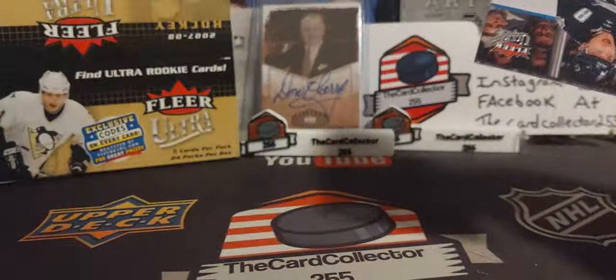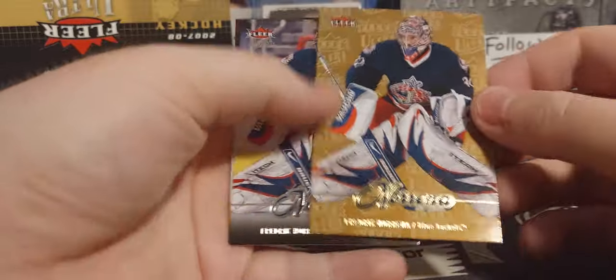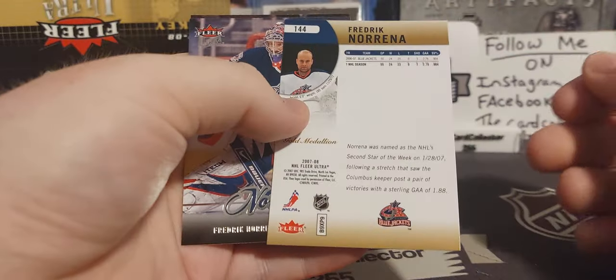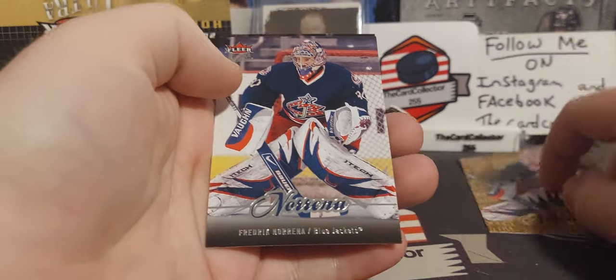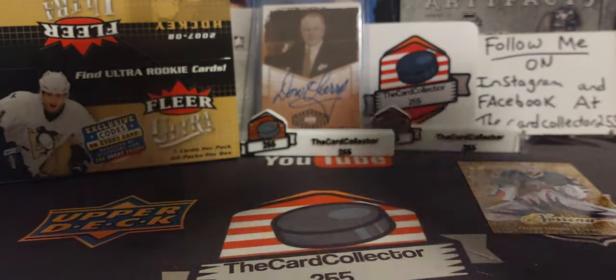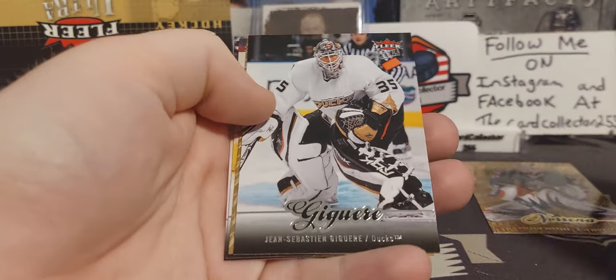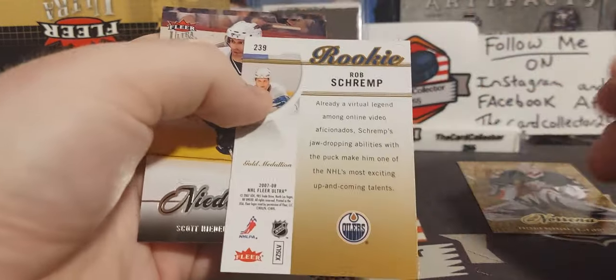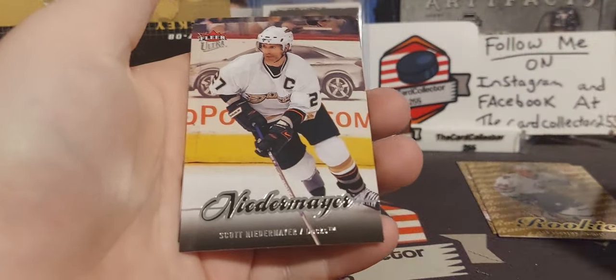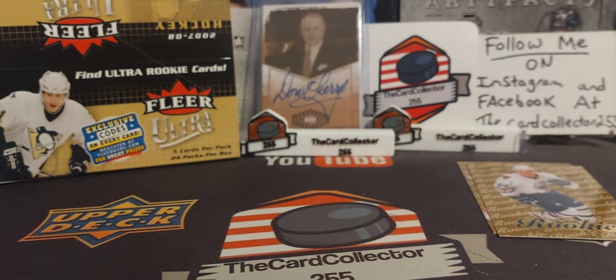First pack: we got a Kovalev, a gold Norina. I don't really have much to say — I remember opening this when they used to sell it at Zellers. We got a rookie of Rob Schremp — played for the Oilers. There's Neidermayer and Ryan Smyth when he was playing for the Islanders, pretty cool.